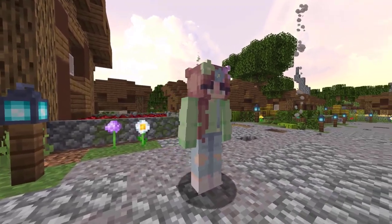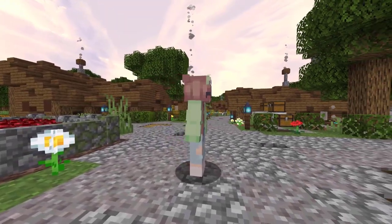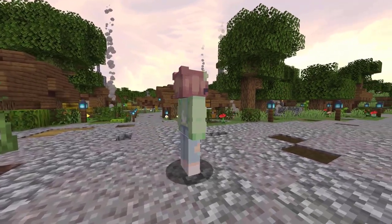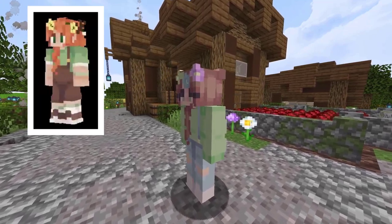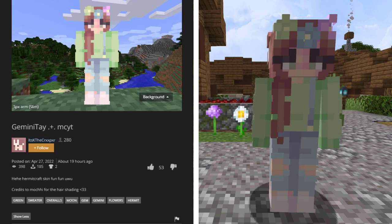Now we are looking at the first skin in this video that comes from the Skindex or MinecraftSkins.com. There are 7 total skins from there in this video. This skin is created after the hermit Gemini Tei. A lot of people like recreating skins for their favorite YouTubers. This one was created by ItskayTheCreeper — it has 398 views and 53 likes in about 19 hours.